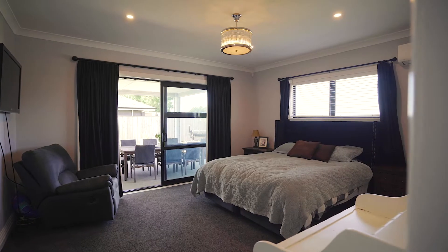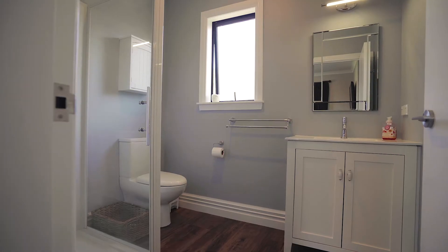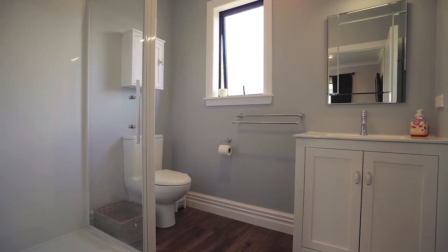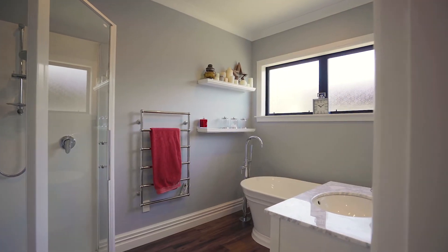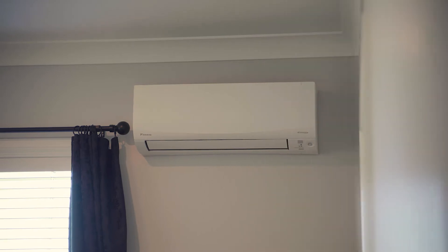The huge master fits a Californian king bed with ease and features a lovely walk-in wardrobe and generous ensuite. A spacious family bathroom with deep bath, large shower and separate toilet completes the bedroom wing.